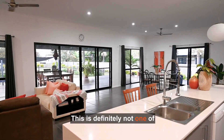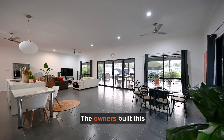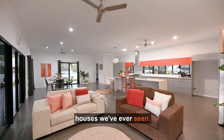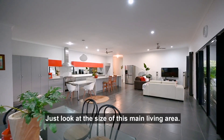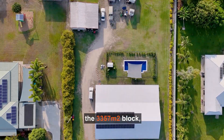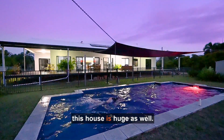This is definitely not one of those cookie cutter houses. We haven't seen anything like this. The owners built this specifically for their family and it's one of the biggest houses we've ever seen. Everything inside this house is huge. Just look at the size of this main living area. And with a massive deck plus a granny flat style shed on the 3,357 square metre block, everything on the outside of this house is huge as well.